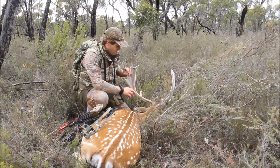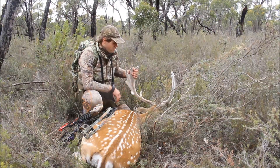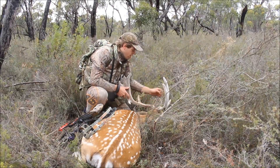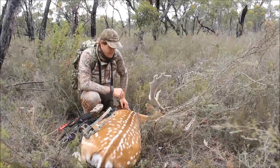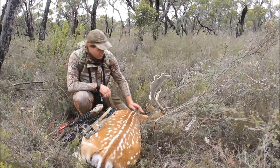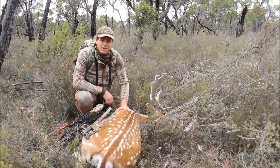He's no monster, but I'm over the moon with him. Still in velvet — he's just starting to strip out here. He's really tipped out so he's going to mount up beautifully. The skin is just exceptional, let alone the meat.